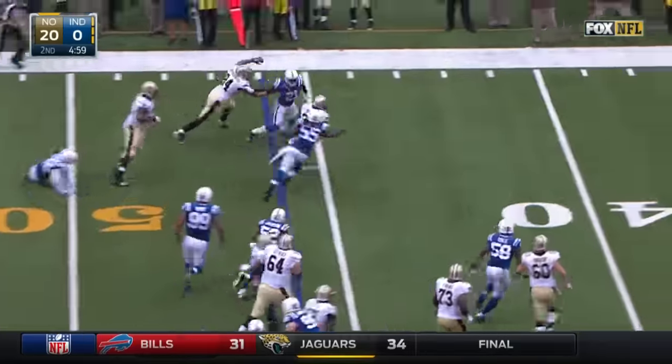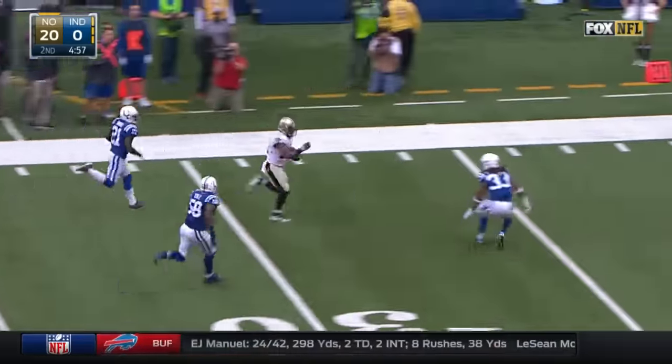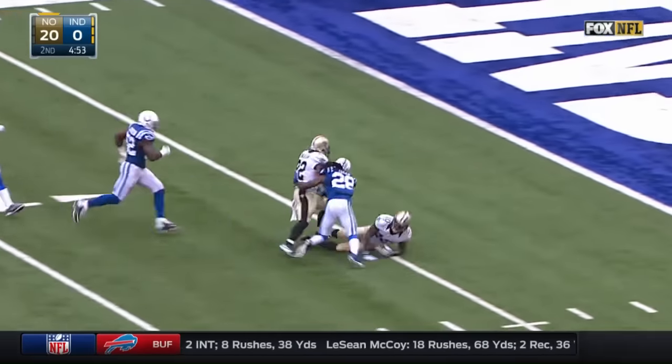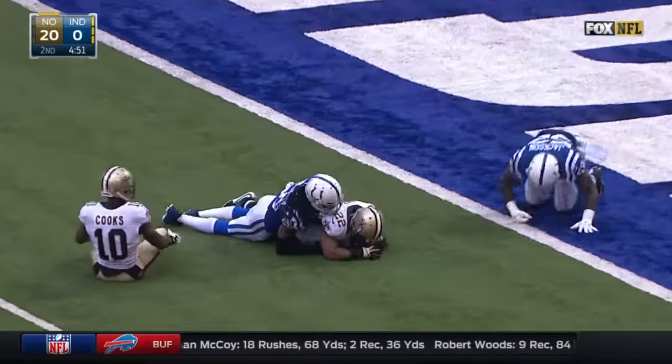The pitch to Ingram. He turns the corner and gets loose. Ingram cuts inside, still on his feet.